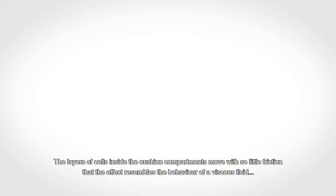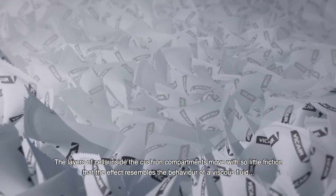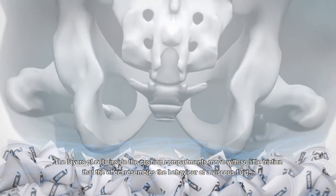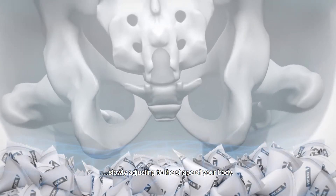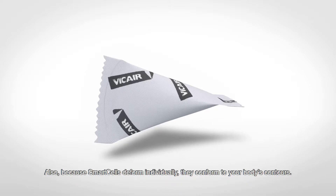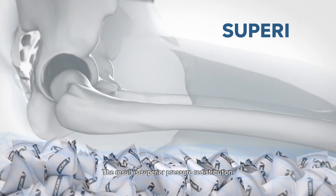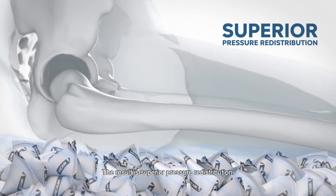The layers of cells inside the cushion compartments move with so little friction that the effect resembles the behaviour of a viscous fluid, slowly adjusting to the shape of your body. Also, because Smart Cells deform individually, they conform to your body's contours. The result is superior pressure redistribution.